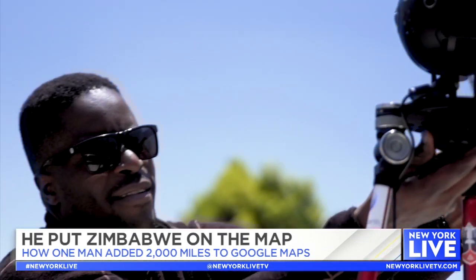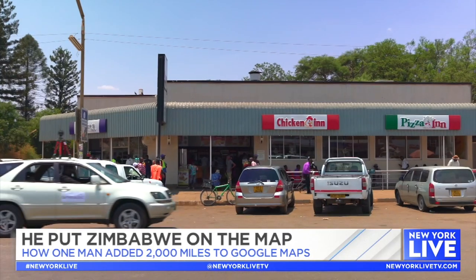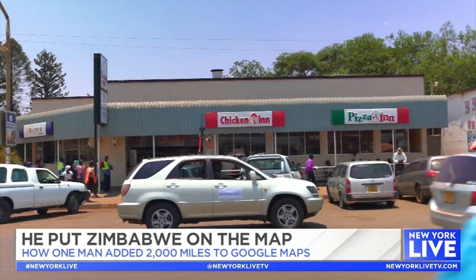So you essentially photographed and put Zimbabwe on the map. Tell me how this happened.